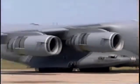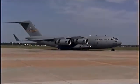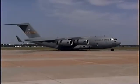Airman Anna Stewart, please report to the announcing stand. Airman First Class Anna Stewart, please report to the announcing stand.